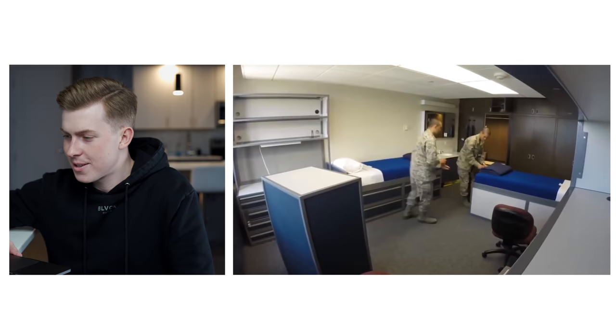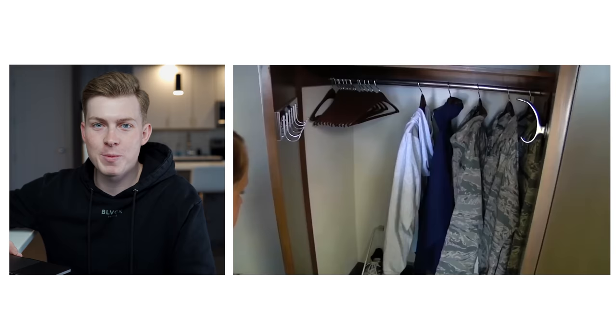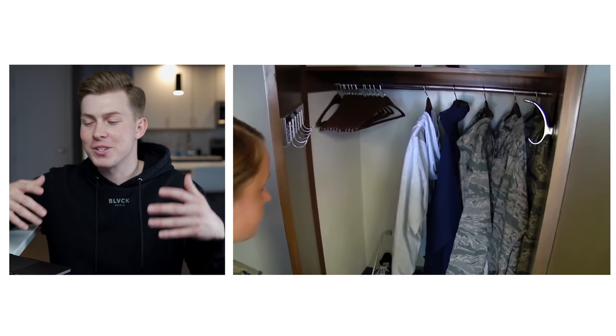This is a good look at an Air Force Academy room. What's going on right now is a room inspection — upperclassmen come in with their rulers, look for dust, and grade you on your room and cleanliness. After you get through freshman year your rooms can have a little more style and personality, but what you're seeing here is what it looks like all freshman year.